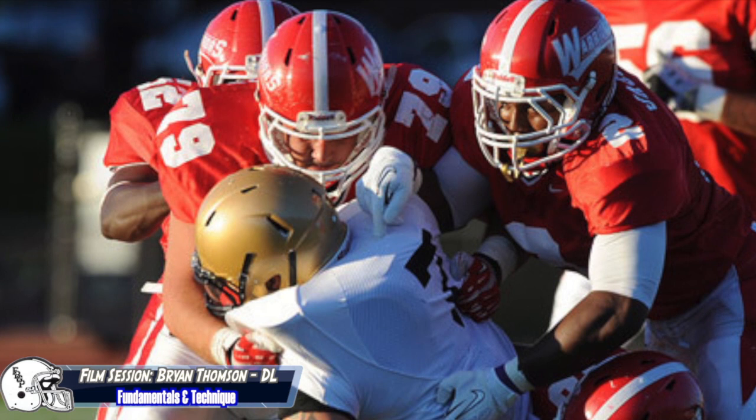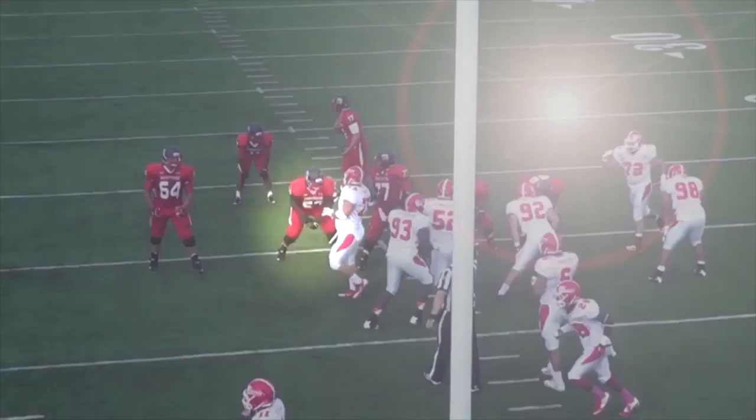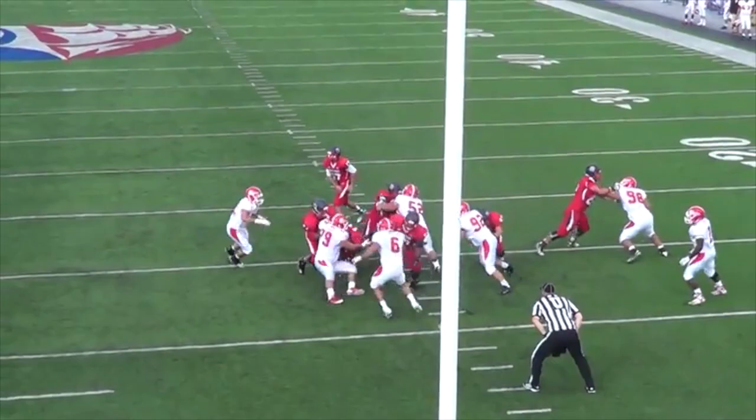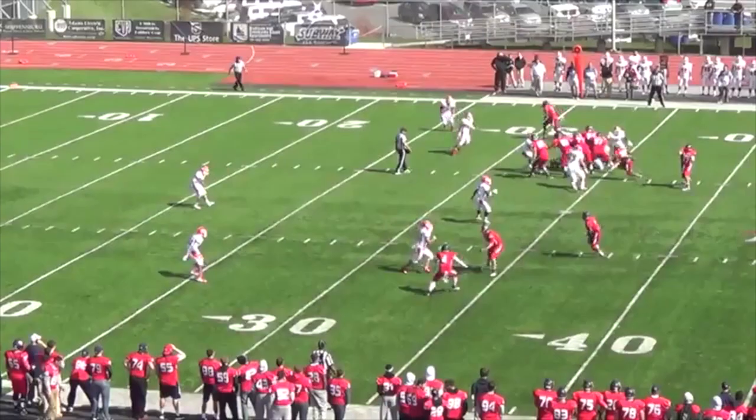Here are three good examples of good technical play from Thompson. Look at how he defeats this down block by the right tackle, takes away the inside shoulder by quickly establishing position, and then makes the tackle. Next, coming off the edge, he reads the run, closes the back door by squeezing the gap, and then flattening to make the tackle against the running back. That's textbook right there.